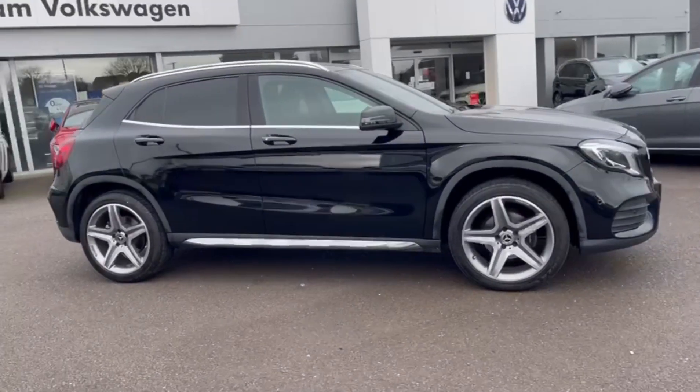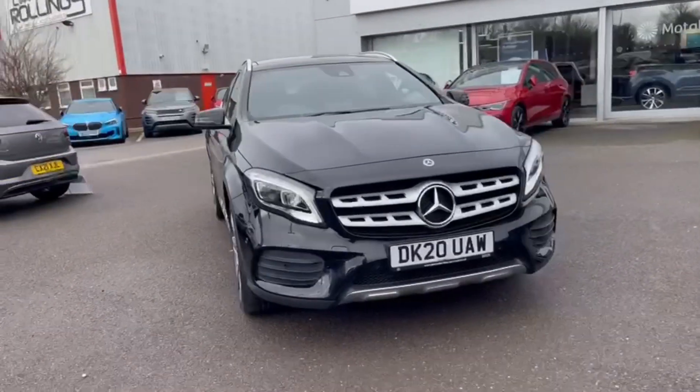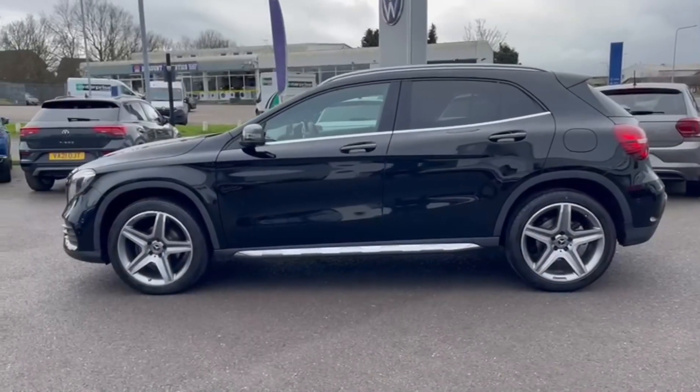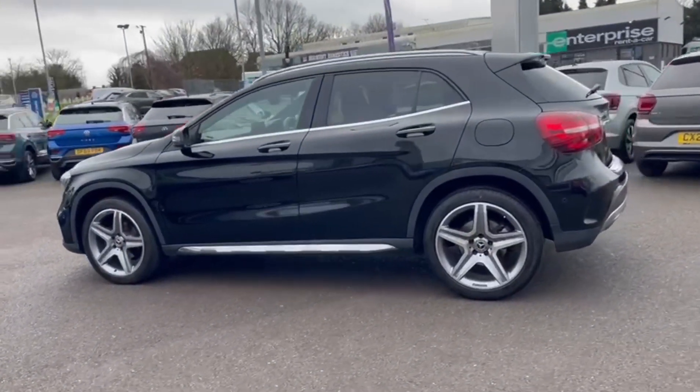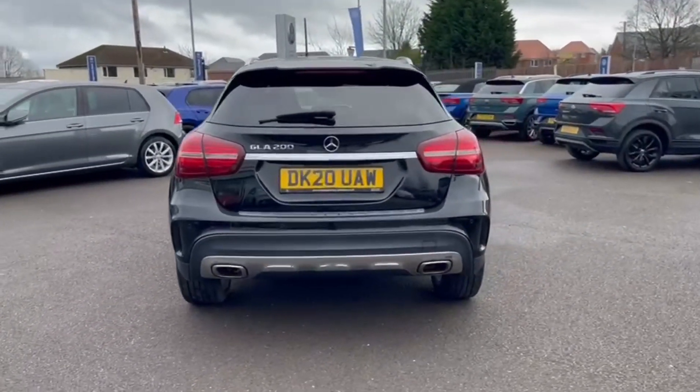Hello and welcome. My name is Callum from Rex and Volkswagen, and today I'm going to be taking you around this used Mercedes-Benz GLA Class 200 AMG Line Edition. It's a 2020 model with 31,000 miles on the clock from one previous owner, and it comes finished in the Cosmos black paintwork.